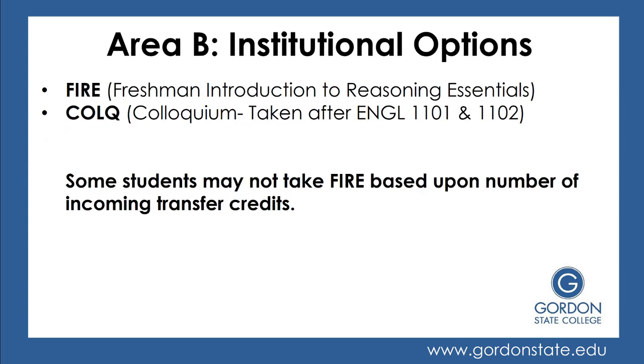Next, we have Area B, which is Institutional Options. That is your FIRE course — Freshman Introduction to Reasoning Essentials — and your Colloquium course. Your Colloquium course is taken after you've completed English 1101 and 1102. Some students may not take the FIRE course based upon the number of incoming transfer credits.